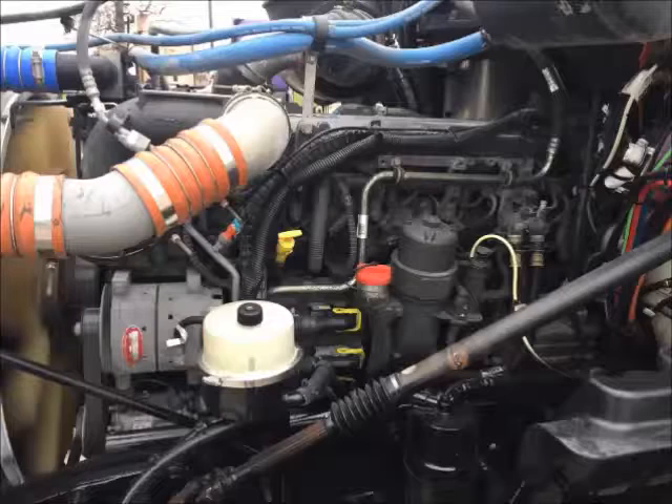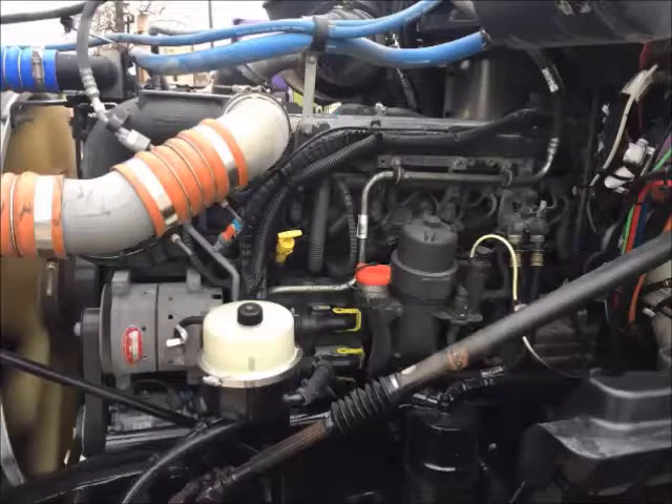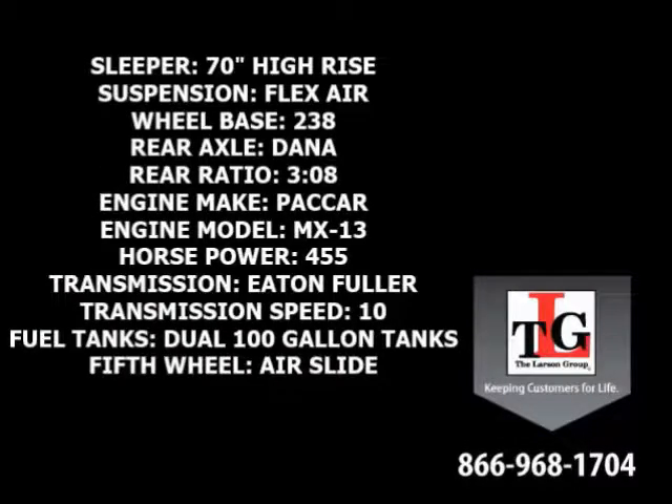Paccar's MX-13 brings these trucks to life. Specs include a 70-inch high-rise sleeper, flex-air suspension, 238-inch wheelbase, Dana Spicer rear axles in a 3.08 ratio, and a Paccar MX-13 455-horsepower engine with a factory engine brake.